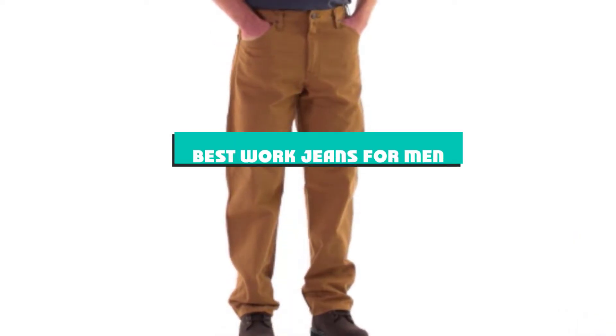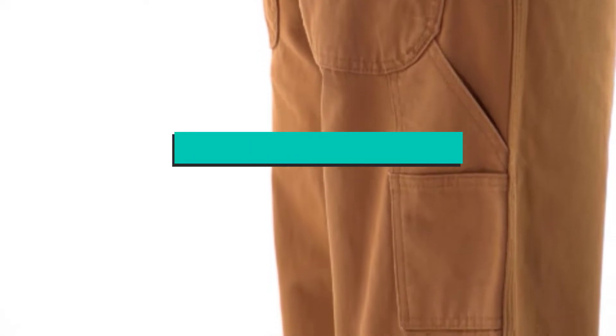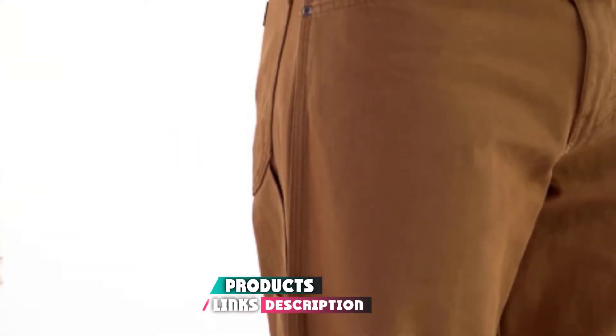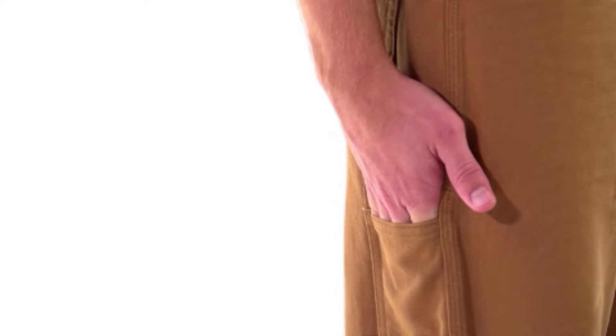If you're looking for the best work jeans for men, here's a list you must see. We made this list based on our personal preference and sorted it based on their features, prices, quality, durability, and reputation of the manufacturers and customer feedback. We've included options for every type of customer, so let's get started.